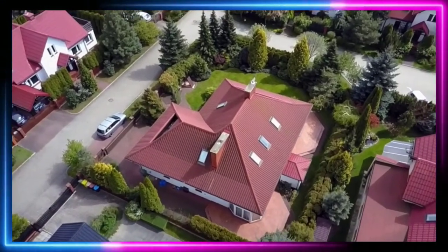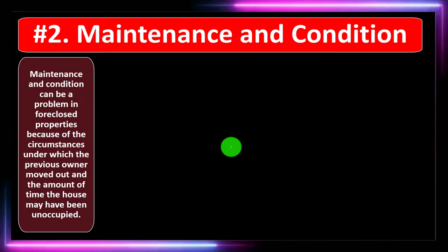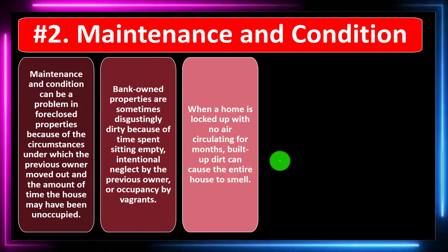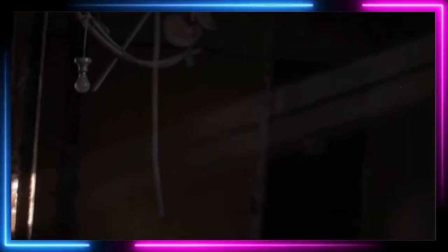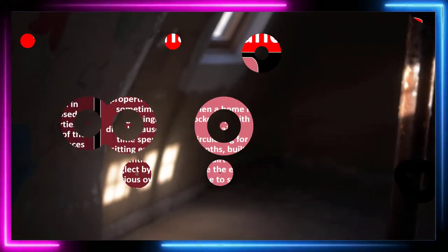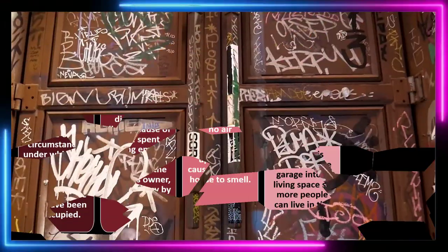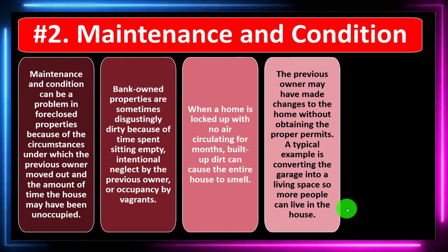Number two: maintenance and condition. This can be a problem in foreclosed properties because of the circumstances under which the previous owner moved out and the amount of time the house may have been unoccupied. Bank-owned properties are sometimes disgustingly dirty due to time spent empty, intentional neglect by the previous owner, or occupancy by vagrants. When a home is locked up with no air circulating for months, built-up dirt can cause the entire house to smell. Even without vandalism, a property deteriorates much faster when unoccupied.